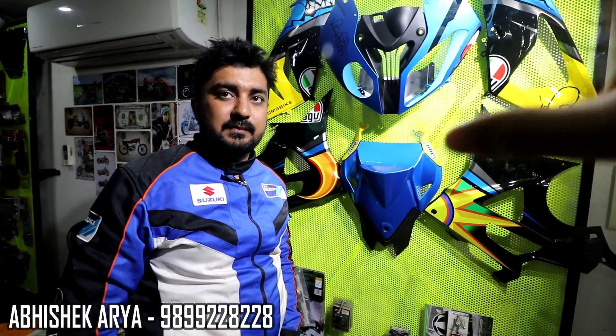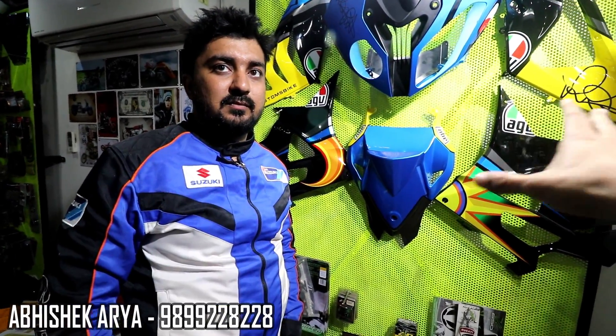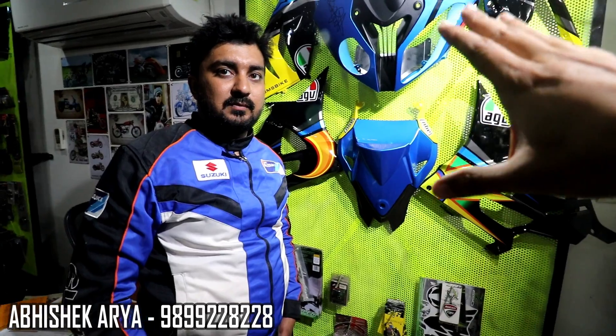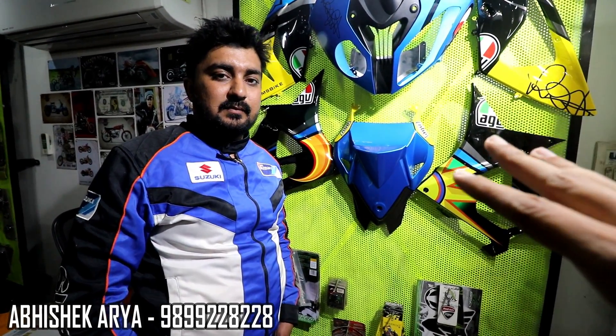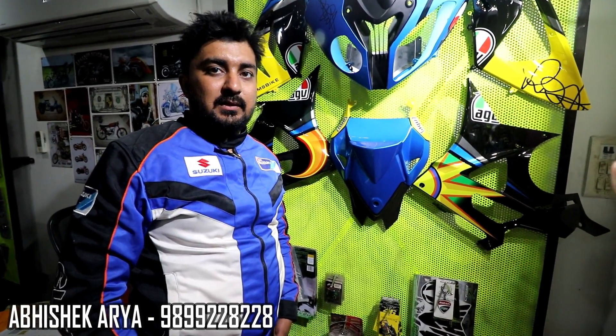Let's talk about the cost. How much does this cost? It's about 50,000. And the rest of the bikes, like BUSA, R1, or CBR — all of them are available. The prices are different.